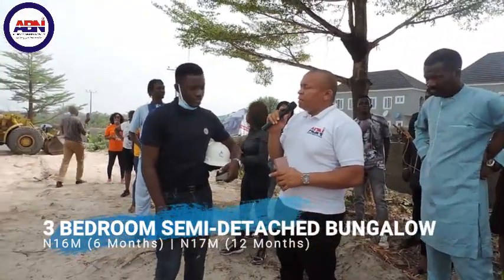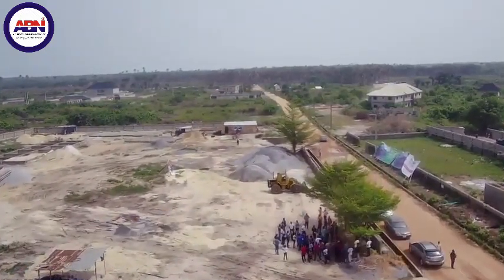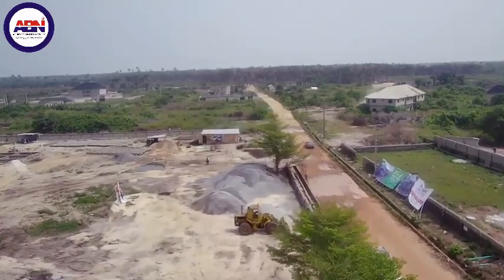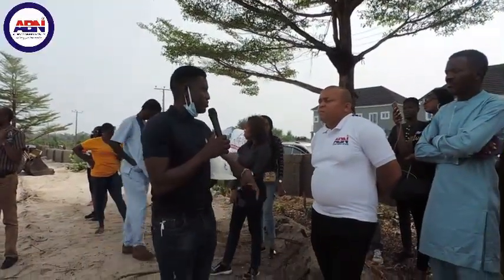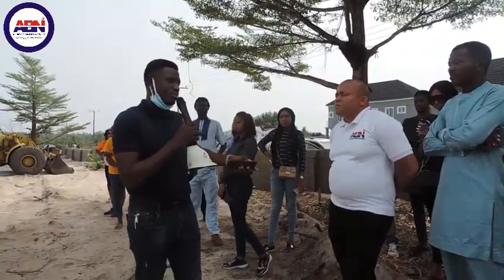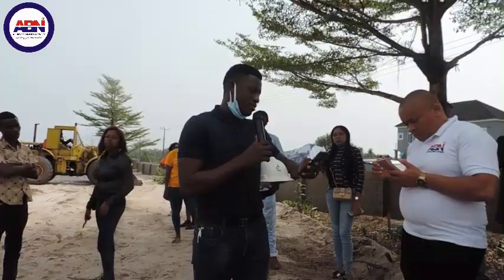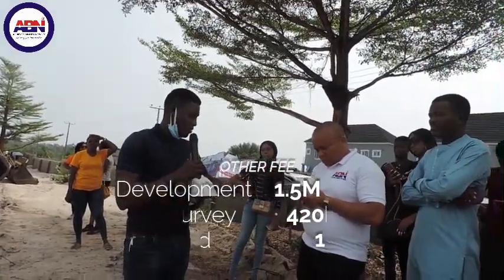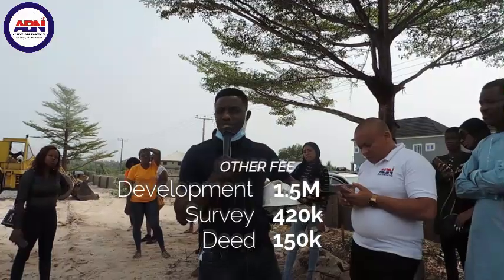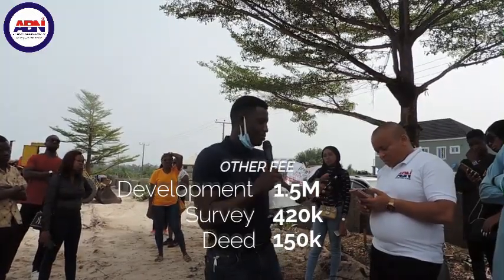— What other payments are there aside from the house price? Once I pay the property price, are there any other fees? — Yes, you have two additional payments: the infrastructure fee, which we normally know as the development levy, and a documentation fee. For the survey, it is 420,000 Naira, and the infrastructure fee is 1.5 million Naira.